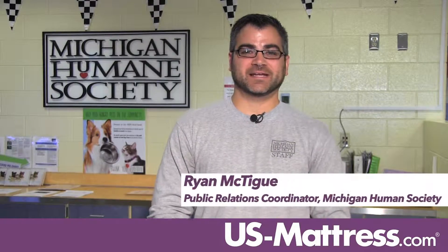Hi, I'm Ryan with the Michigan Humane Society here at our Berman Center for Animal Care in Westland. Today we're going to be featuring some special dogs and cats, and anyone who adopts any of these animals will get a great pet bed thanks to our good friends at U.S. Mattress.